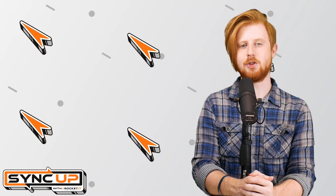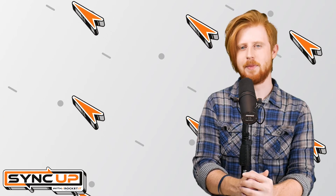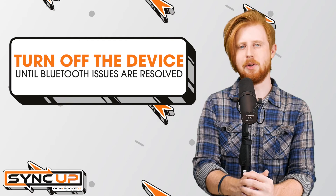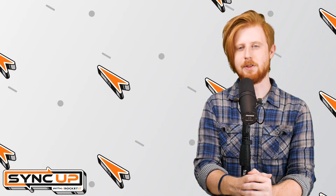Now, seeing as OWL devices are used by more than 100,000 businesses across the globe, what should you do if you're using one? Simply put, completely turn off the device until at least the Bluetooth vulnerabilities are resolved. In the meantime, look for another option when it comes to video conferencing technologies.